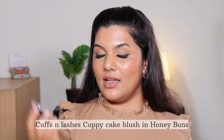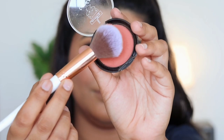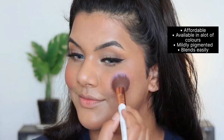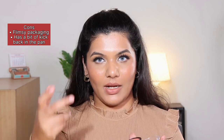The Cuppy Cake Plush in shade Honey Buns retails for 275 rupees and is available in eight colors. The packaging is the same as the bronzer. The shade Honey Buns is like a terracotta coral color with warm undertones — definitely my sort of color because I love warm blushes. This blush has a matte finish and is decently pigmented where you won't end up with clown cheeks in the first go — you can definitely build it up. The one con is that unlike the bronzer, this blush has a bit more kickback in the pan when picking it up with a brush.